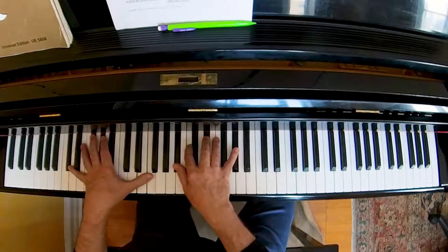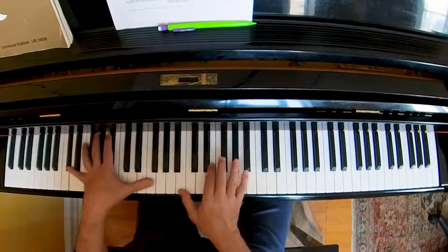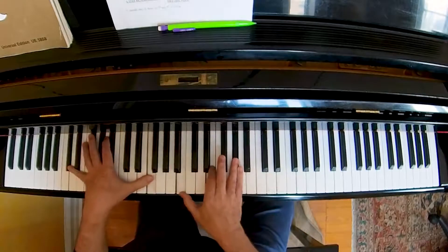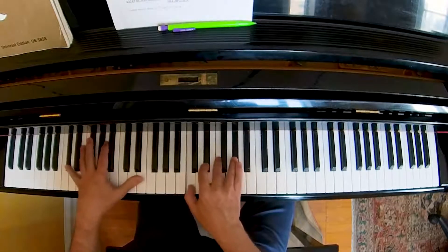Dbmaj7 is what most people play. What if I did this? Nobody's stopping me from playing Db as a dominant 7th chord, as opposed to a major 7th chord. I'm the piano player, and I'm in control.